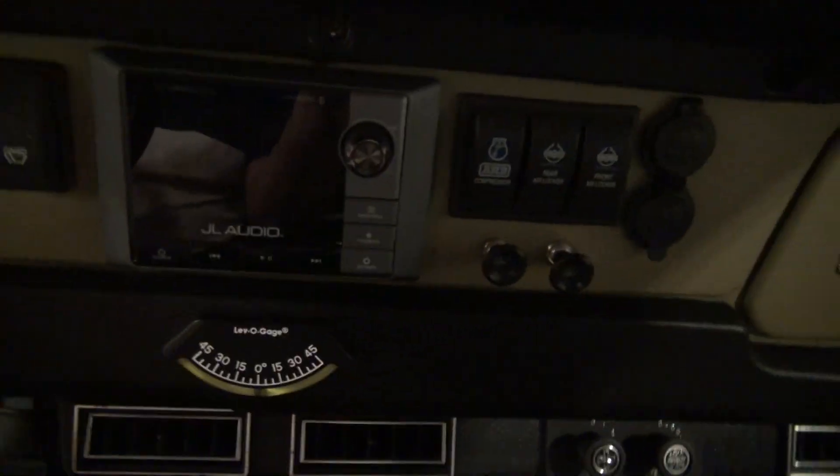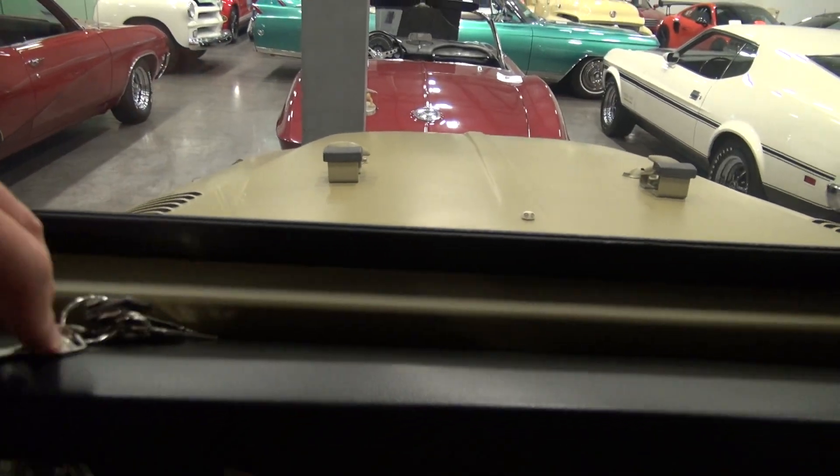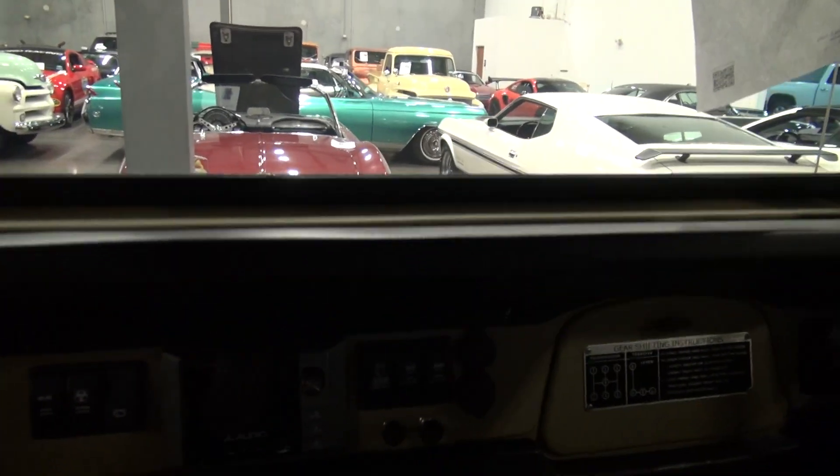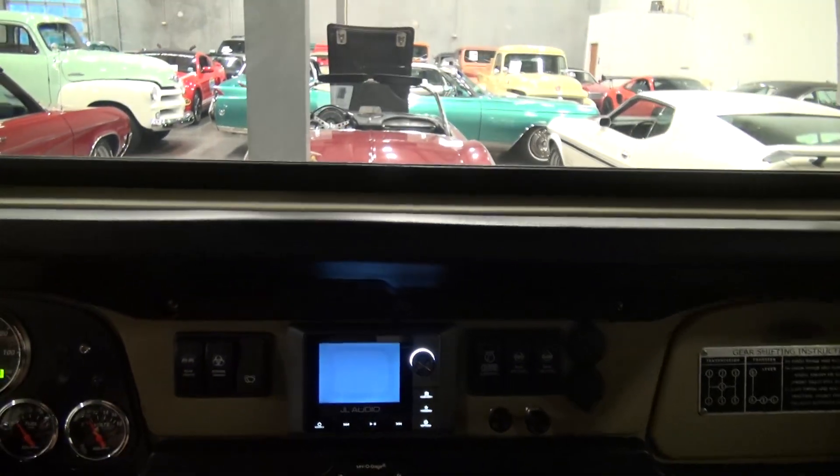JL Audio, radio. No expense spared — JL speakers up front and in the back as well. Seats in the back. We will go ahead and grab the keys here.